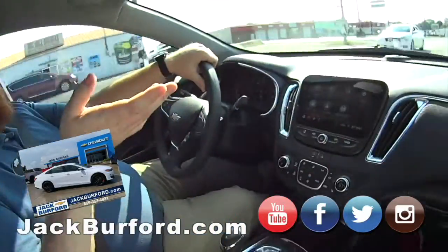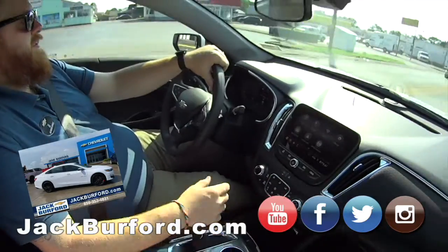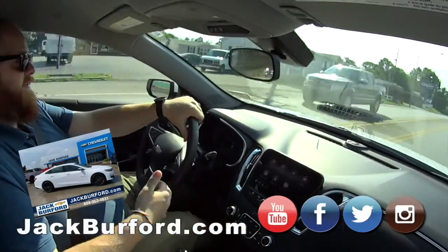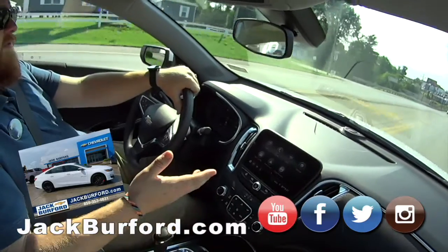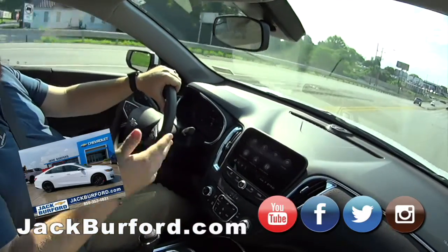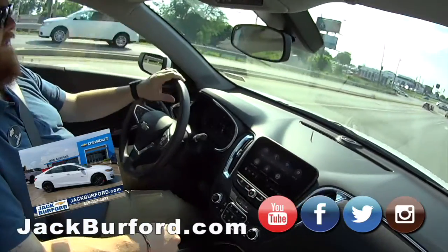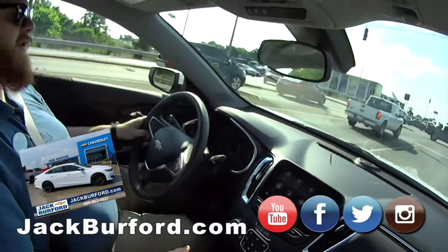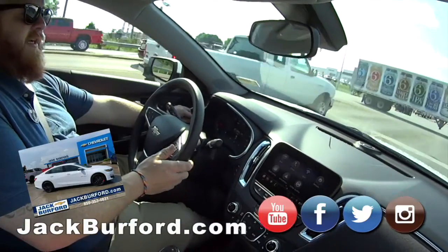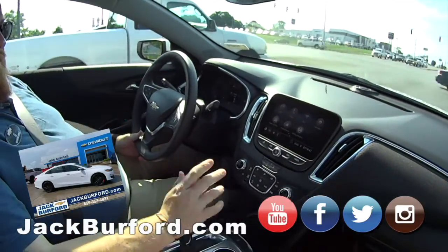Everybody should come to Jack Burford at 8819 Eastern Bypass across from Martin's Lowe's. Check it out in person, go on a test drive — they're free. Or visit jackburford.com, find us on Facebook, Twitter, Instagram, and YouTube. Stock number on this one is 10484.